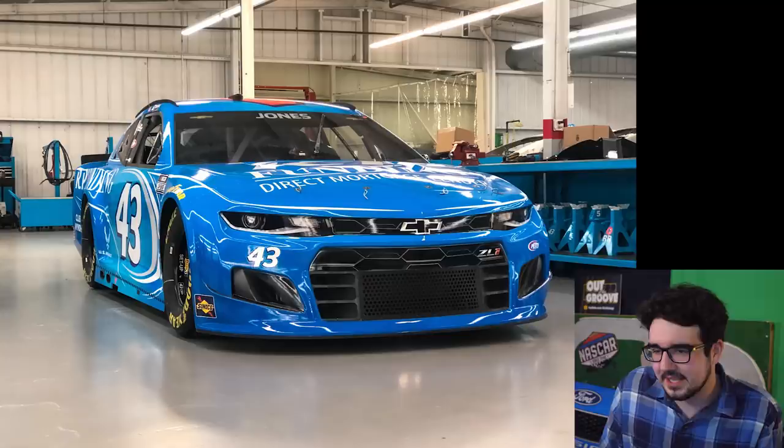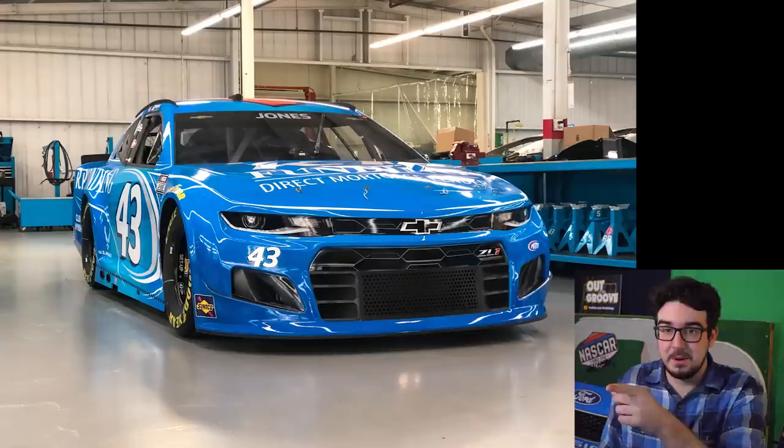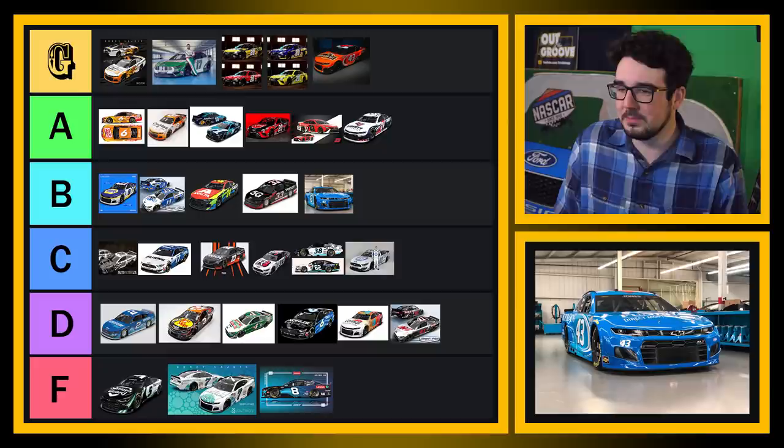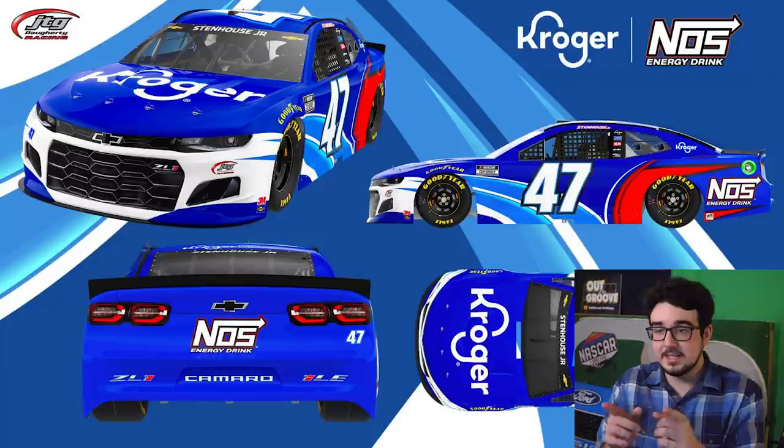The Busch clash car for Jones — also not bad. Very pretty blue, similar looking design down on the side skirt area. You got the orange roof number though, and see it looks a little out of place here. This one's good — I'll put this one in B tier. Not quite as exciting as the last one, but still a solid sort of almost Petty blue style scheme. That's pretty cool.